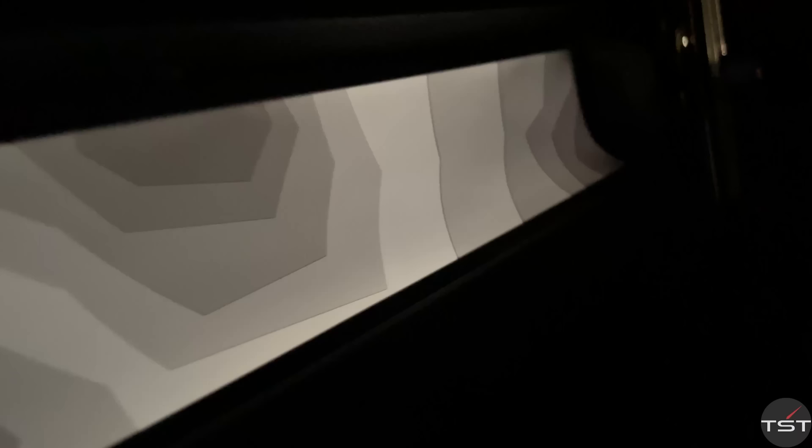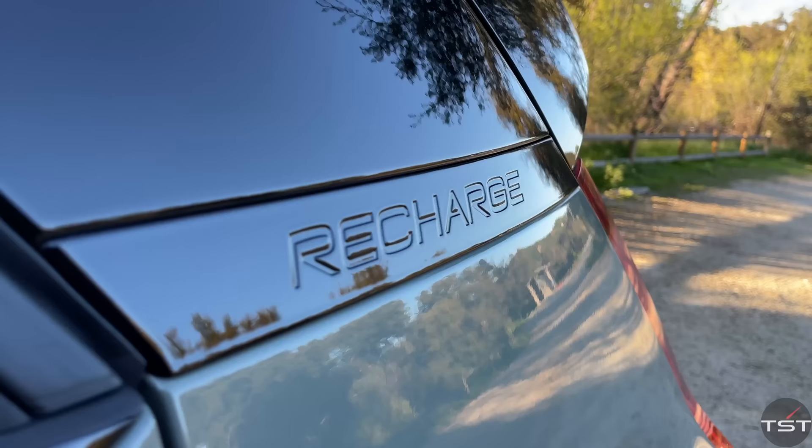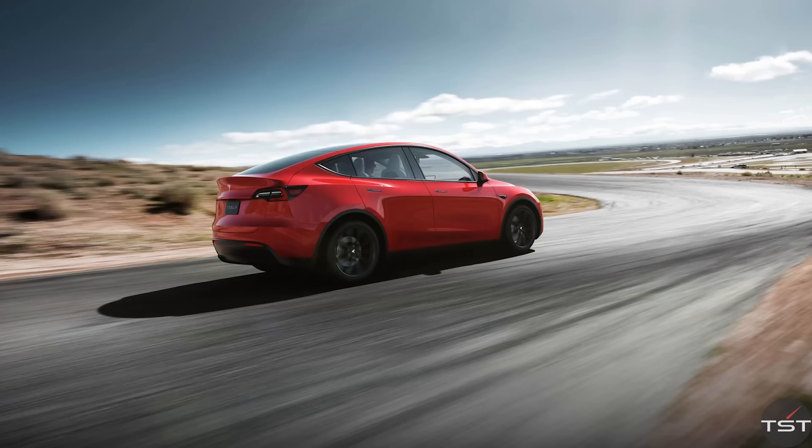The dash has glowing terrain map inserts, and the ergonomics are perfect. It has a 75-kilowatt-hour battery that the EPA says will do 223 miles on a charge, which lands between what you'd get from an Audi e-tron and a Ford Mach-E or Tesla Model Y.